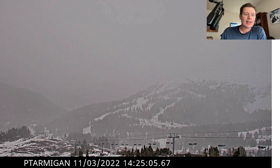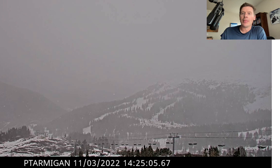Nice little storm here to kind of change the pattern across the west, but there are two others. We're looking at a three-storm combo all the way through November 10th.